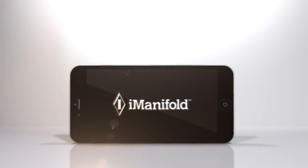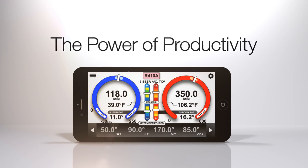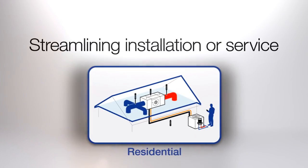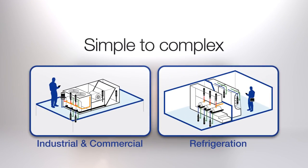The revolutionary I-Manifold puts the power of productivity in the hands of the service technician by streamlining installation or service work on all types of jobs from simple to complex.